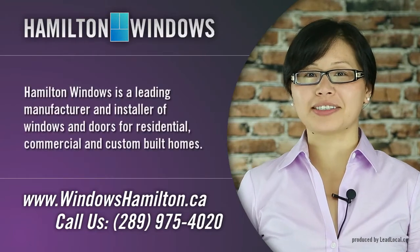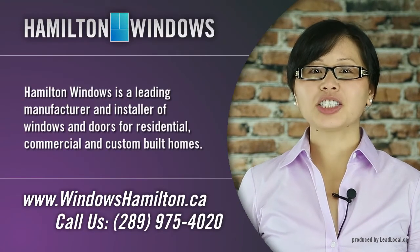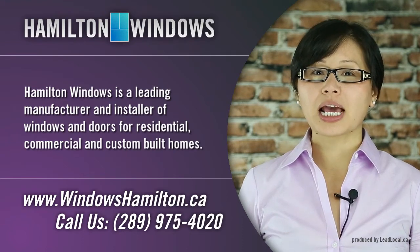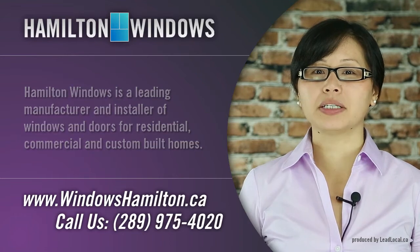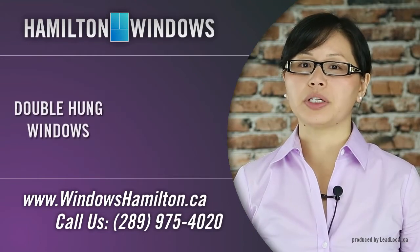Welcome to WindowsHamilton.ca. We represent one of the leading manufacturers and installers of windows and doors for residential, commercial, and custom-built homes within the Hamilton, Niagara region. Today, I'll be talking about double-hung windows.